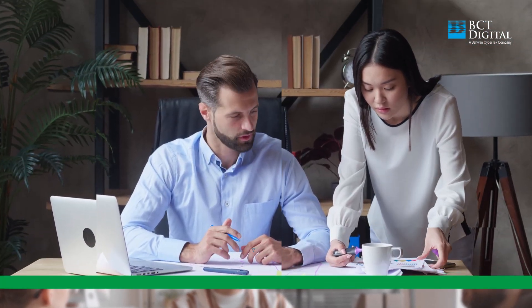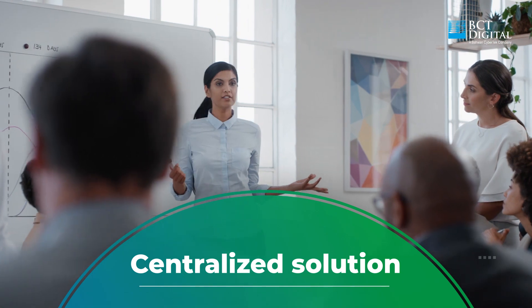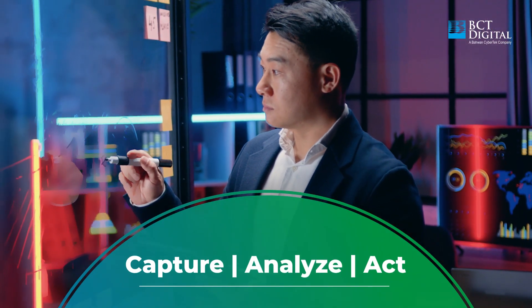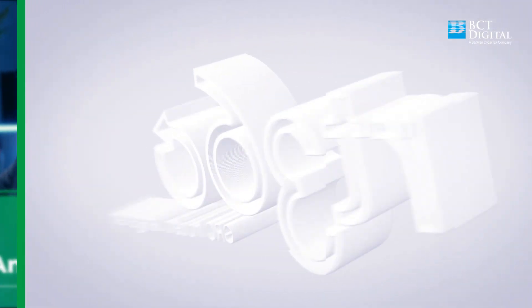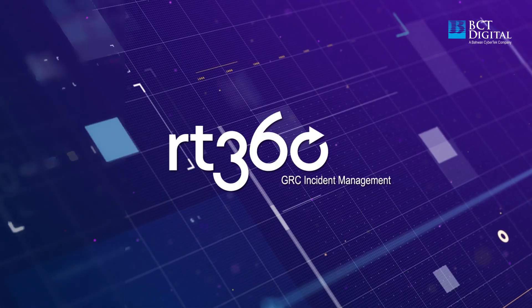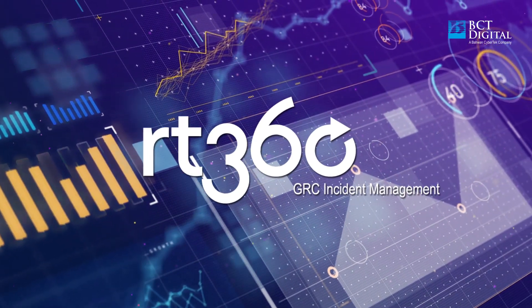To protect business and brand in a rapidly changing marketplace, organizations need a centralized solution that allows them to capture, analyze, and act on incident-related data from different functions. Introducing RT360 GRC Incident Management, an integrated and holistic incident management suite with extensive analytical capabilities.